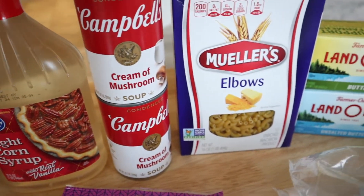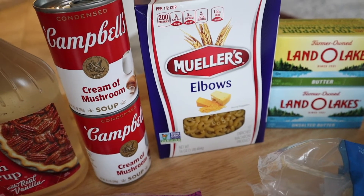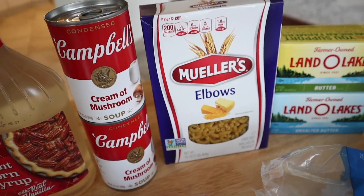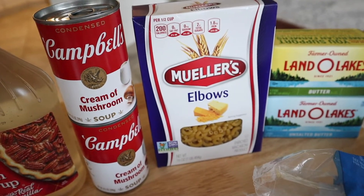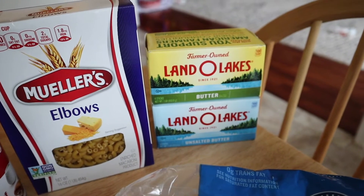I also got a couple cans of cream of mushroom soup. Tomorrow my little girl's class is having a Thanksgiving feast and we're all supposed to bring something — I'm in charge of bringing macaroni and cheese, so I got a box of elbow macaroni for that.